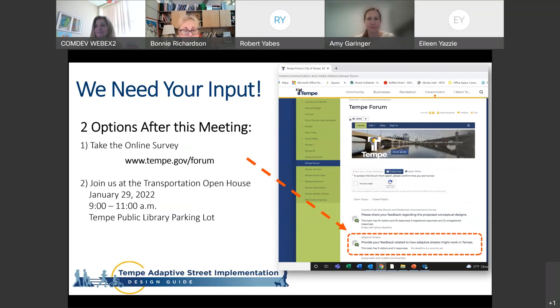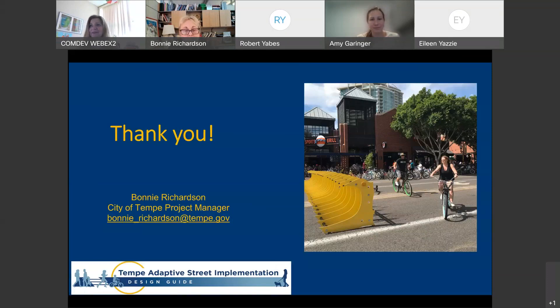The open house is from 9 to 11 AM, and at the same time there's a fun community event at the other end of the parking lot, if you and your families are interested in attending. Thanks for spending your lunch with us and hope to see you on Saturday the 29th.